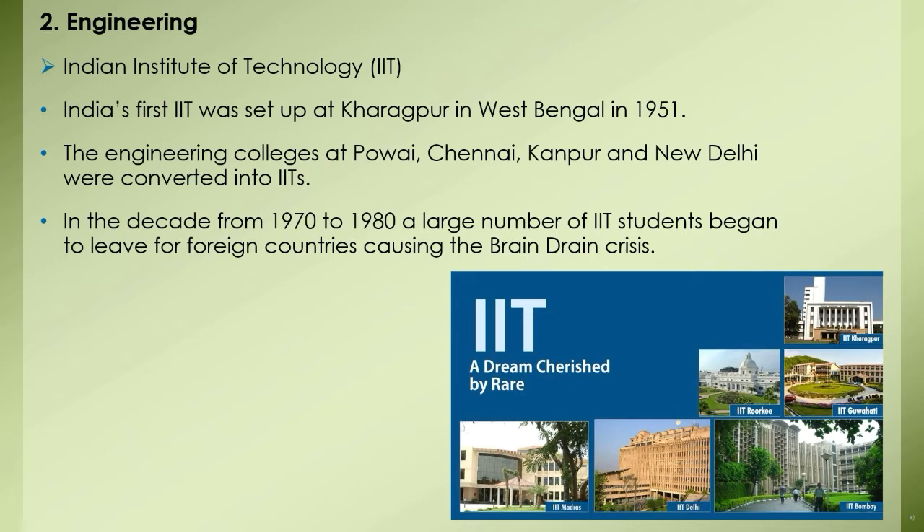The IITs in India were given the status of deemed universities, and B.Tech and M.Tech courses were started there. Admissions through entrance exams, nominal fees, and reservations for students are the special features of the IIT institution. In the decade from 1970 to 1980, a large number of IIT students began to leave for foreign countries, causing the brain drain crisis. However, this situation changed after 1990. IITs were also established at Guwahati, Assam in 1994 and at Roorkee in 2001.